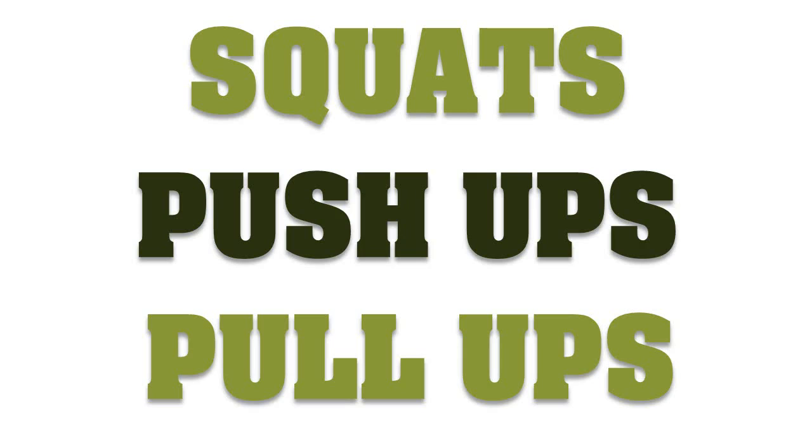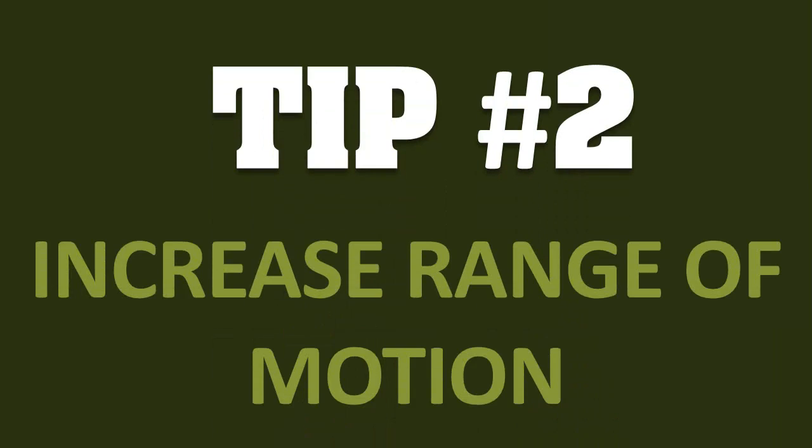Those isolation exercises do not replicate real life tasks and they only recruit a fractional amount of muscle. Tip number two: increase the range of motion. This requires using more muscle fiber, and be sure to incorporate some mobility drills beforehand to get the most benefit. Being able to move through a greater range will also have athletic benefits that transfer to any sport and will help you to avoid injury.